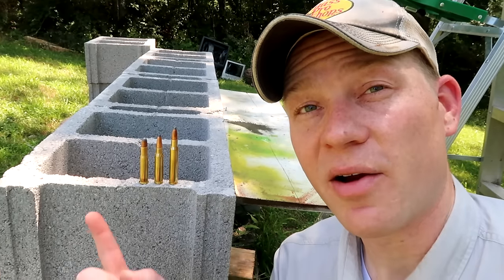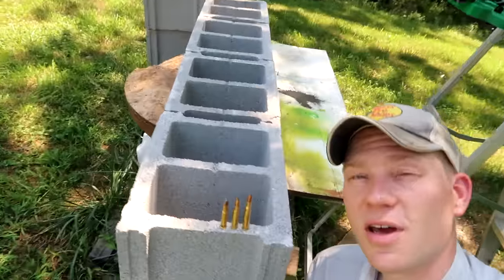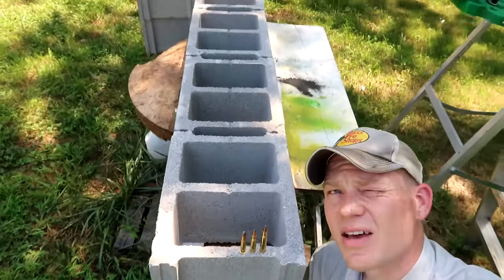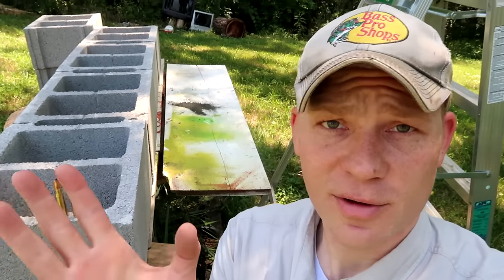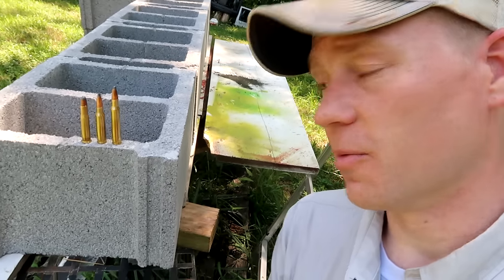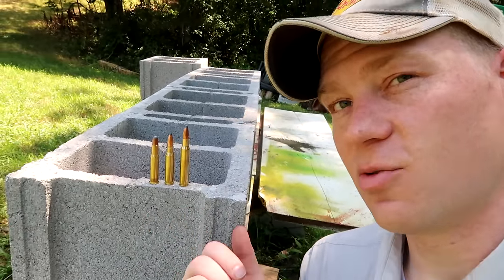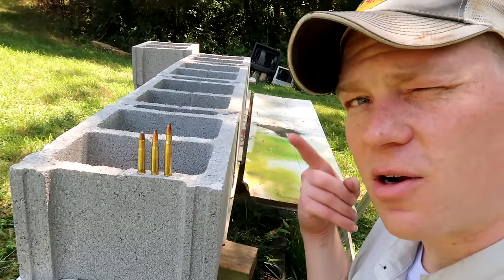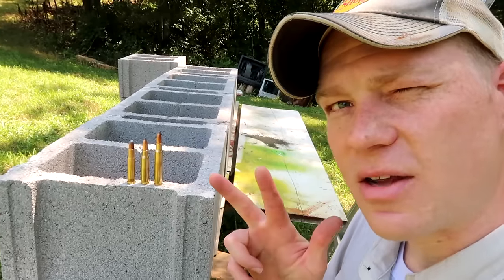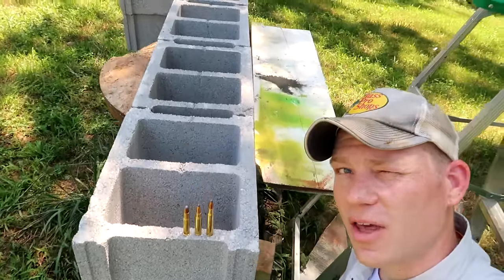In this video we're comparing the .30-30 versus the .308 versus the .30-06. We're going to see how many walls of concrete blocks — some people call them cinder blocks — each round goes through. Every single one of these is a 150-grain bullet, and these are 12-inch blocks, not the standard block, so they're a little bigger than the normal blocks you'd see around a foundation.